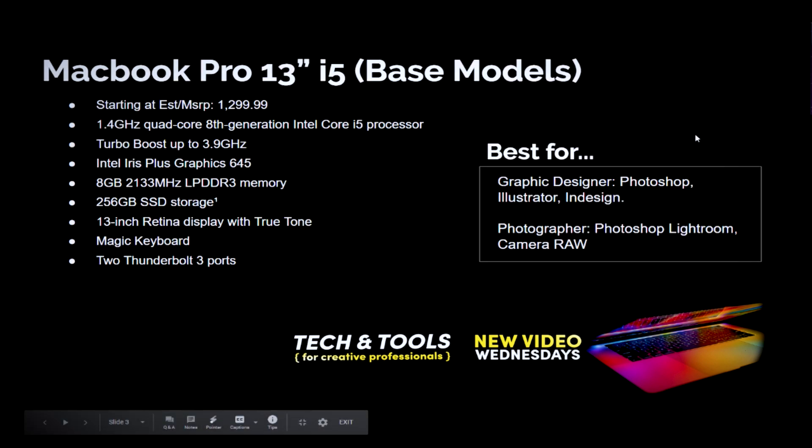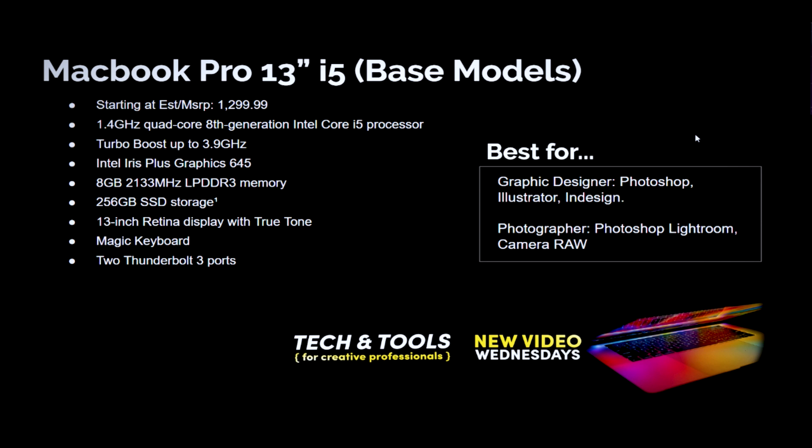First, we're going to look at the new MacBook Pro 13-inch i5 base model. This one starts at around $1,200 MSRP and comes with the 8th Gen i5 processor. It has integrated Intel Iris Plus graphics, 8GB of RAM, and 256GB of solid-state storage. A few big upgrades: the base model now comes with more than 128GB, you can get up to 32GB of RAM, and it has the Magic Keyboard — that's definitely a big upgrade even though they've kept the same processor.